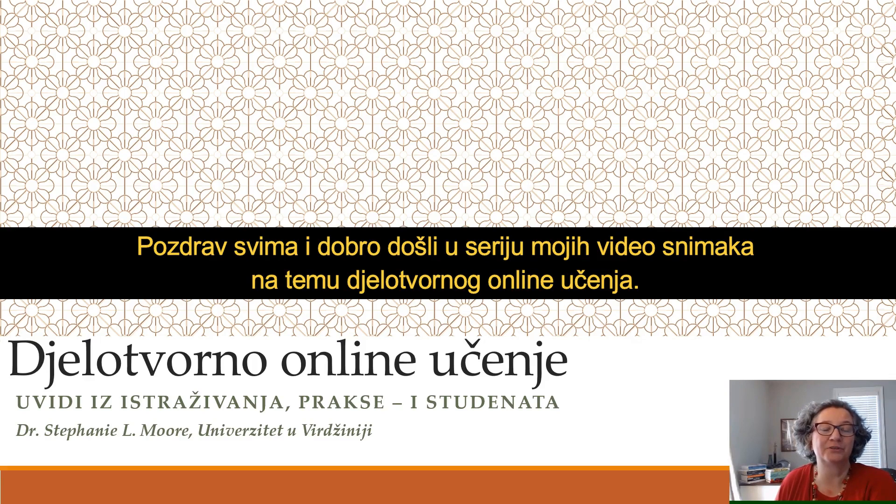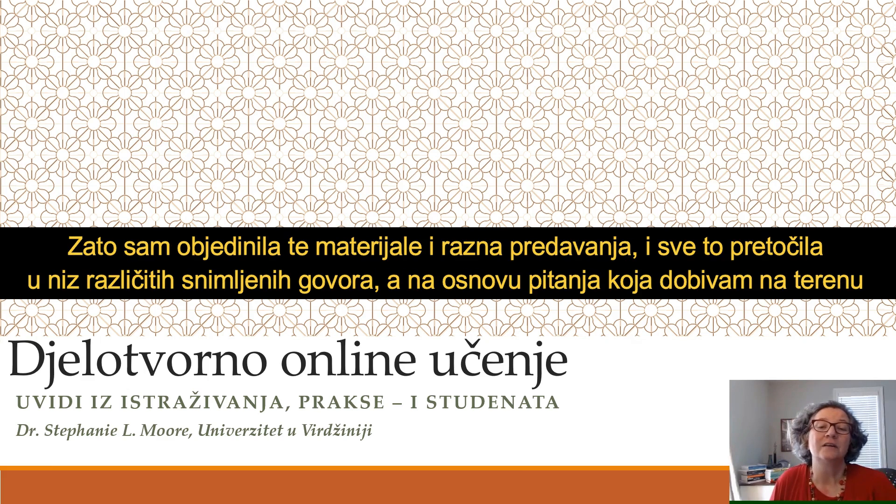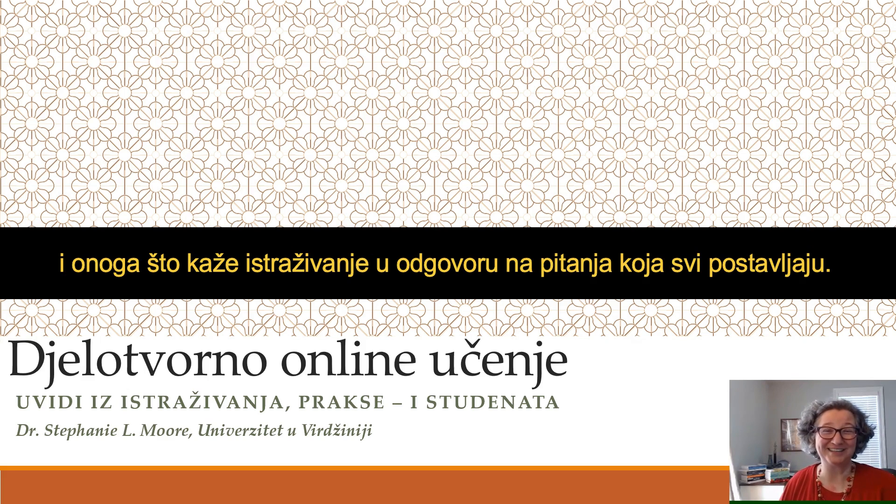Hello and welcome to a video series I'm putting together on effective online learning. As a result of COVID and the pandemic, I've been asked to do a lot of talks and workshops on online learning and what the research has to say about it. I've pulled those materials together and I'm putting them into a series of recorded talks based on the questions I'm receiving and what the research has to say.